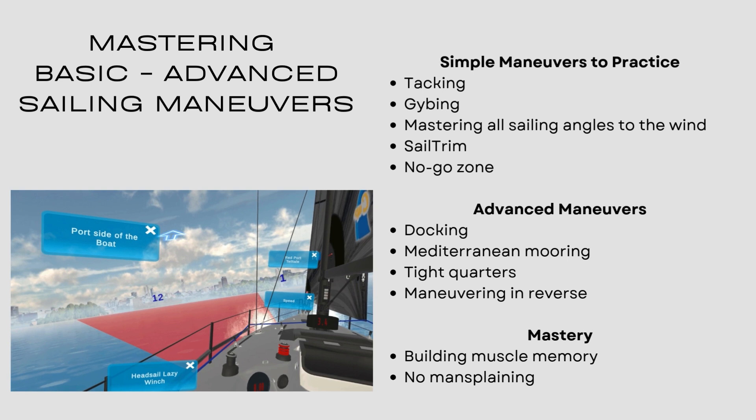So mastering maneuvers to practice — you can just get in there and start practicing jibing and tacking, mastering all the sailing angles to the wind with proper sail trim. You'll see the no-go zone in the image — there's a red mark on the water that's directly into the wind, so you can't sail in that area. Virtual reality lets you place things in the sky to teach how the boat works, parts of the boat, and you can see that 12 o'clock where the wind comes from.